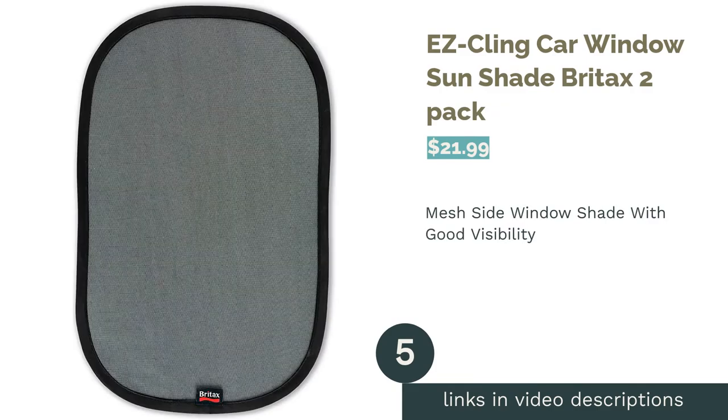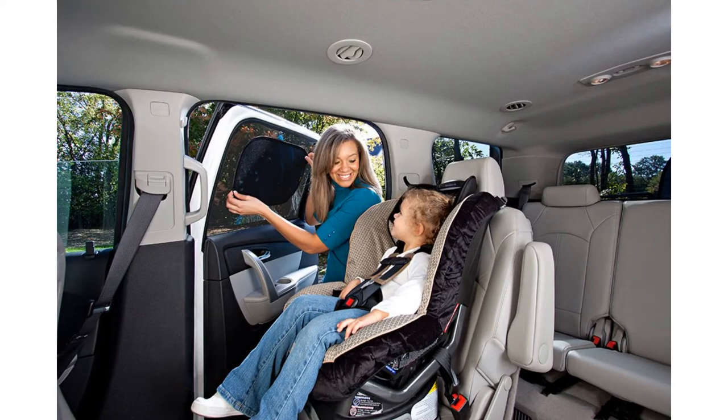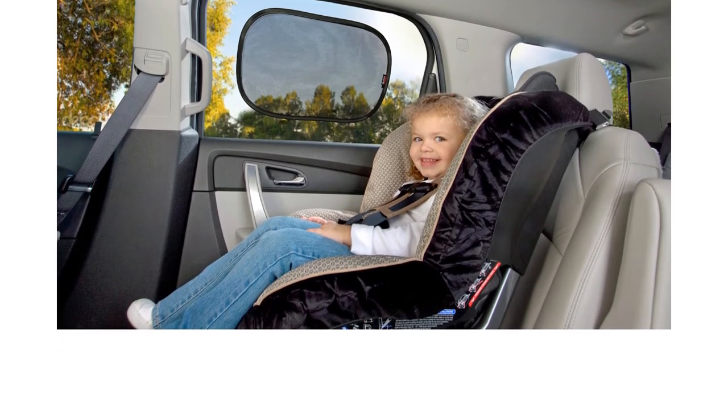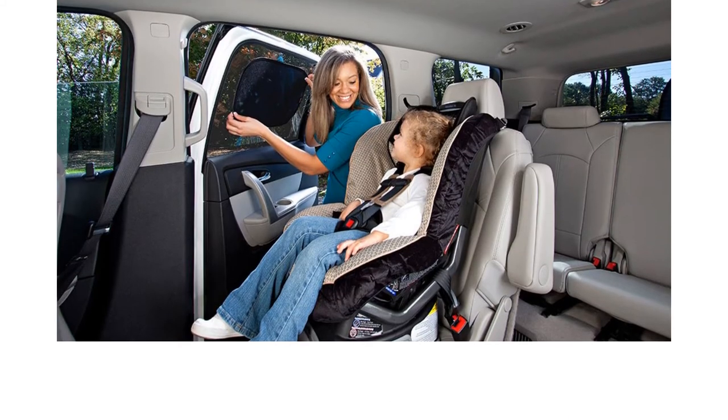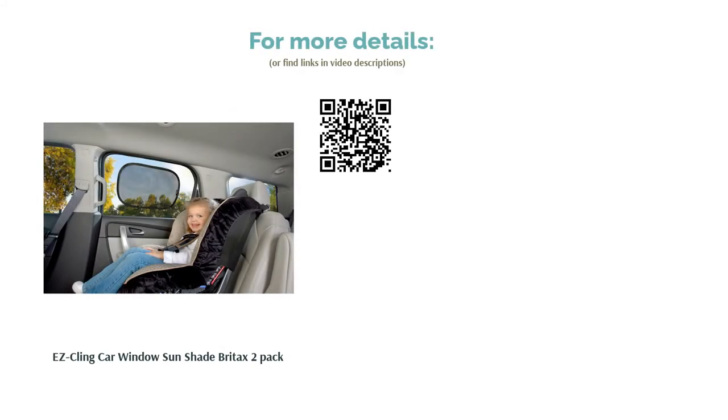The next product is the Britax Easy Cling Car Window Sun Shade 2 Pack. This 2 pack of mesh shades clings to most rear side windows and offers good visibility while filtering light. They also offer sun protection of UPF 30 plus. Some customers found them difficult to install in cold weather or if a window wasn't well cleaned, and a few struggled to get them to lay flat. But generally, most reviewers love that they are very easy to install and remove, and praised how transparent they are.